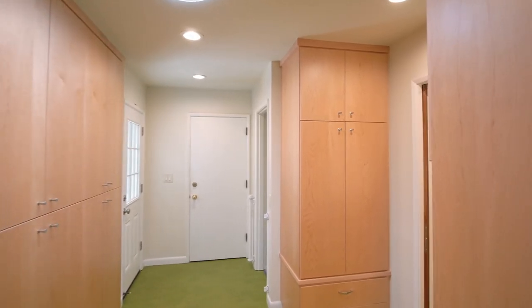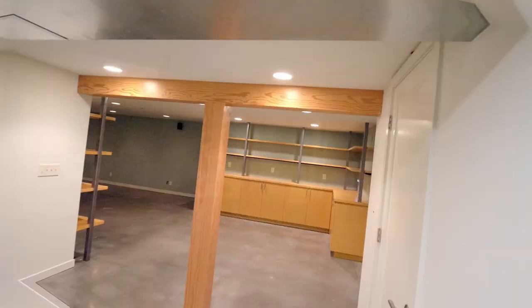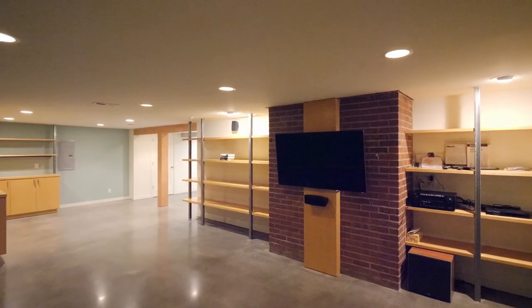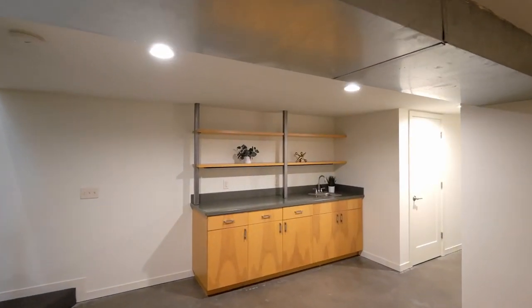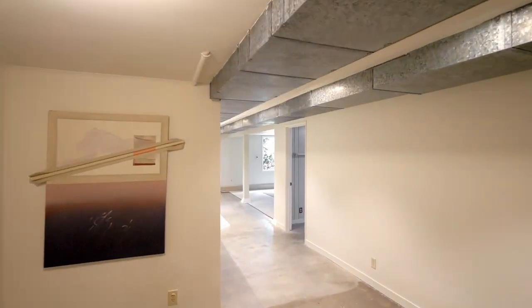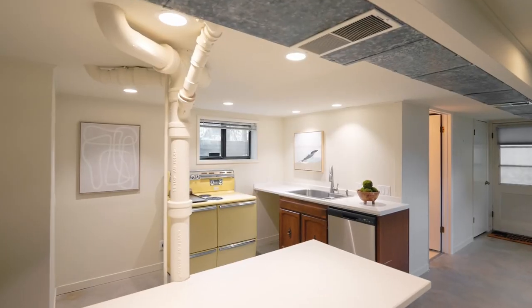Enjoy a convenient mudroom and laundry with extensive built-ins. Downstairs you'll find a fully finished daylight basement including a bonus room with a concrete floor and a wet bar, plus a separate living space ideal for accommodating family, friends, or multiple living options.